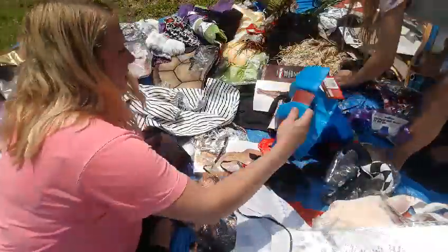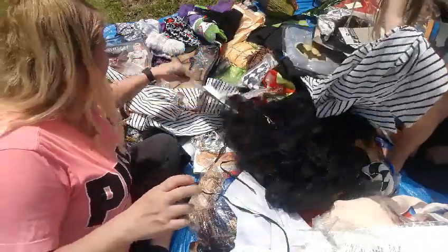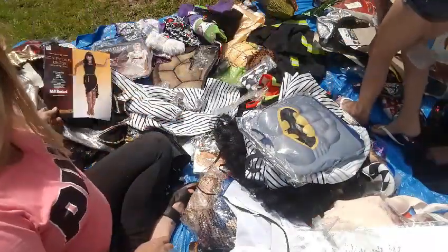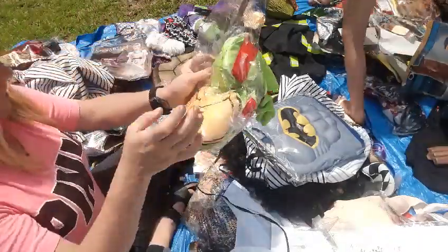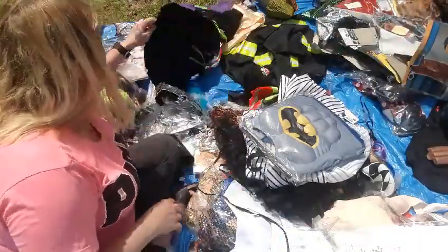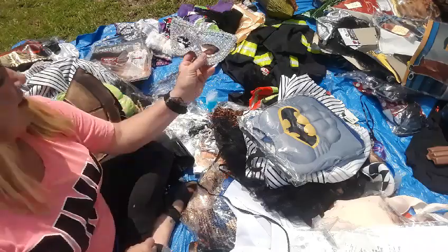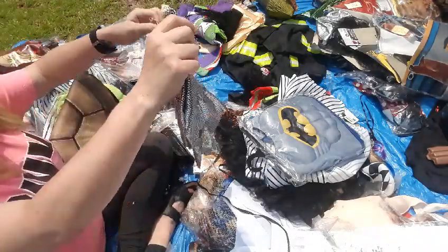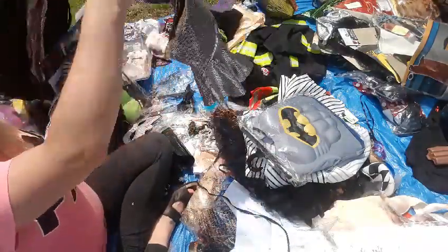We got this costume — the ninja one. The ninja one, I saw it before. I got that somewhere, right there. Another ninja costume. Ninja Turtle thingies — I don't know if it goes with it. Pretty mask. There already goes with that one costume I just showed you. With this one.